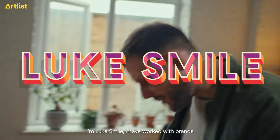I'm Luke Smile. I have worked with brands like Karl Lagerfeld, Amazon, PayPal, Artlist.